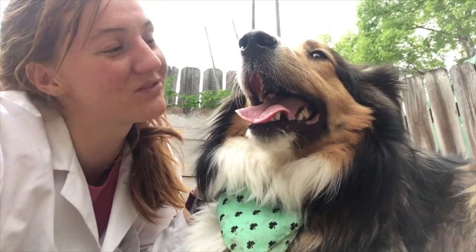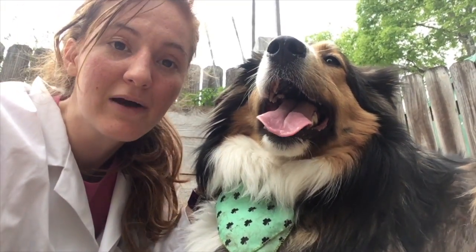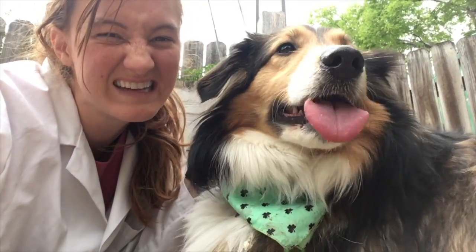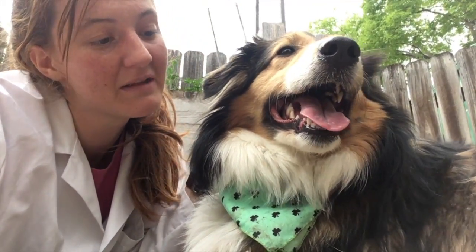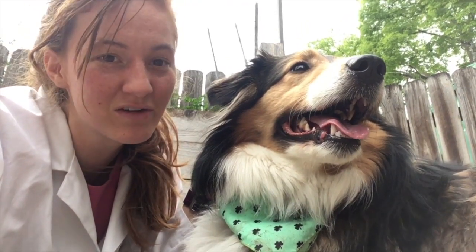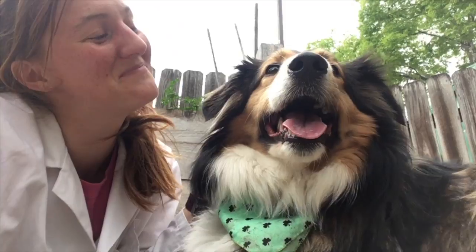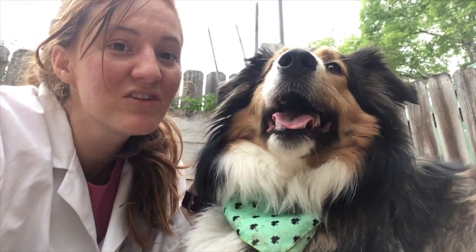So we looked at the Eastern Black Swallowtail today, and we learned a little bit about how they stay protected in this big, crazy world as teeny tiny little larvae, butterflies, and chrysalis. You got it. And they're really cool animals.